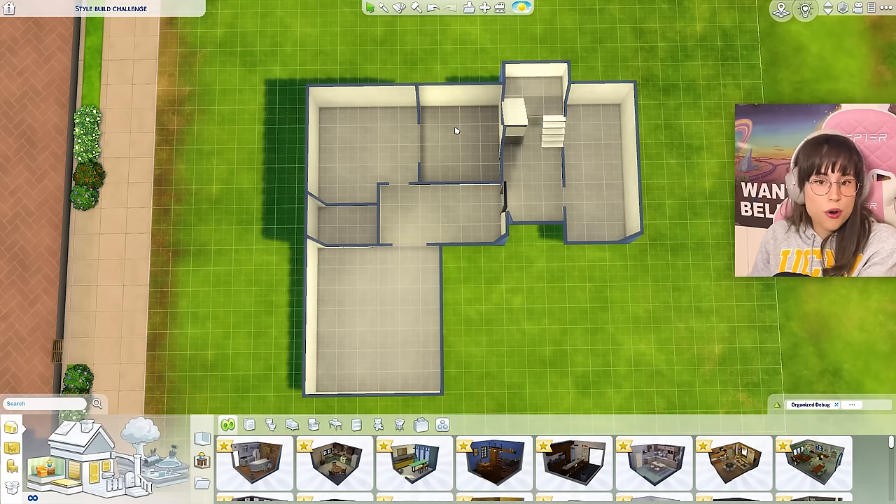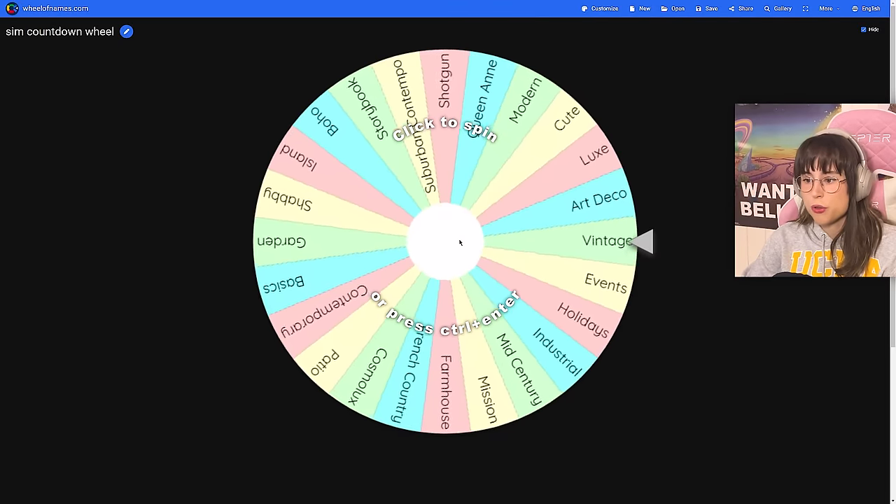We're going to start with the exterior of the house - not the front garden, just the exterior, because we have a lot of styles to go through. Before we start, I want to thank you guys so much for voting in my poll deciding which kit I was gonna get. The winner was the Book Nook kit and the Greenhouse Haven kit. I bought them, I've taken a look at them, and I love them. Thank you so much for voting - it really helped me out!